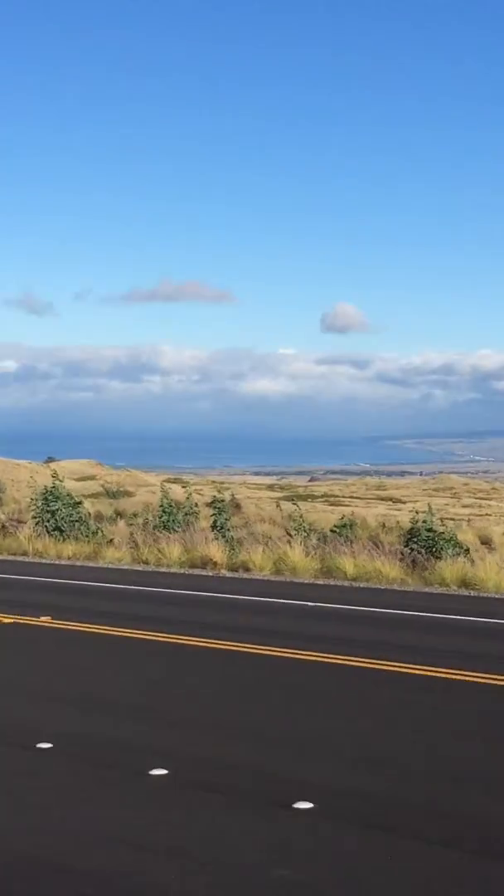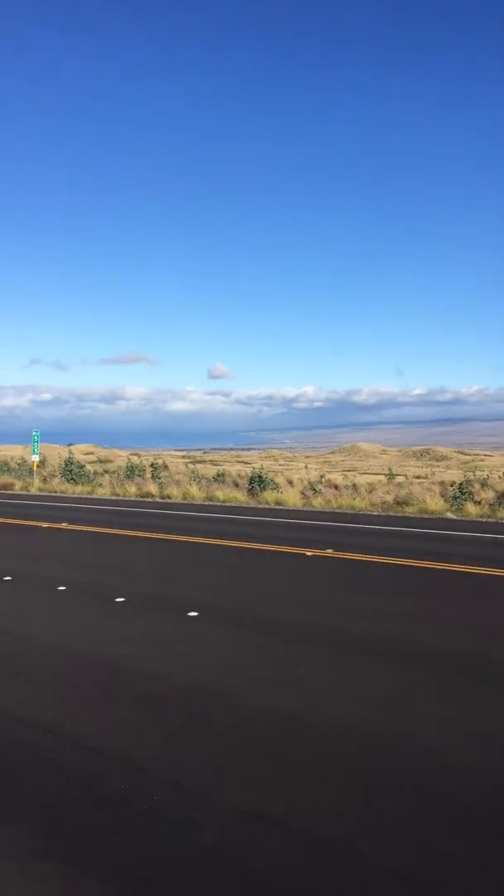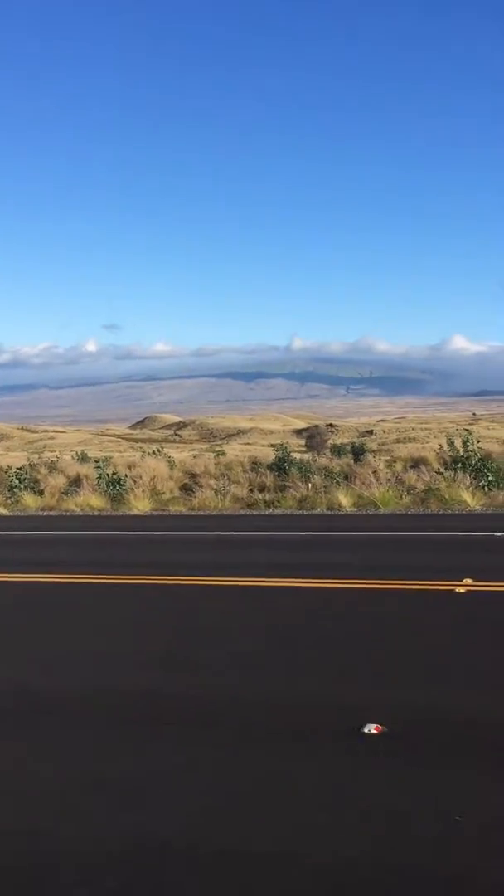You can look down there and see — let me zoom in a little bit. There you go. There's a coast down there, down the hills. It's really a pretty area.